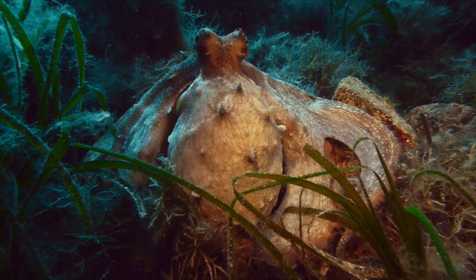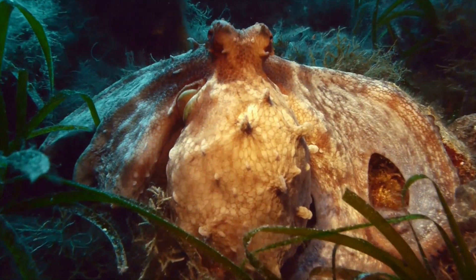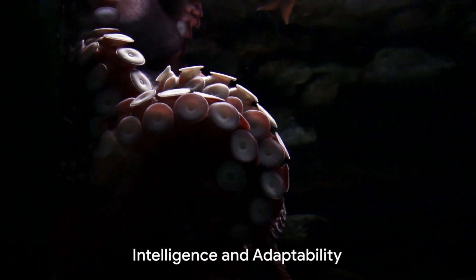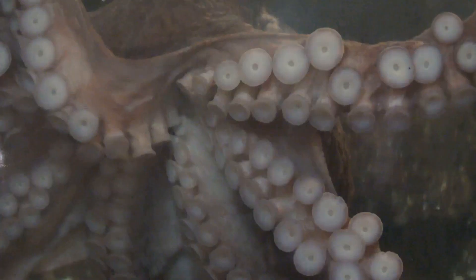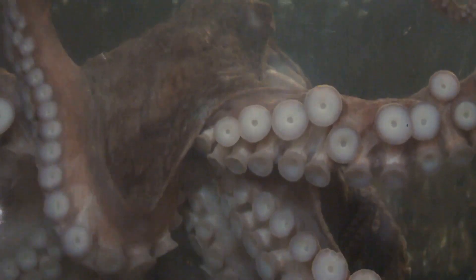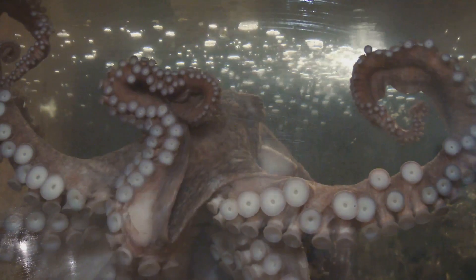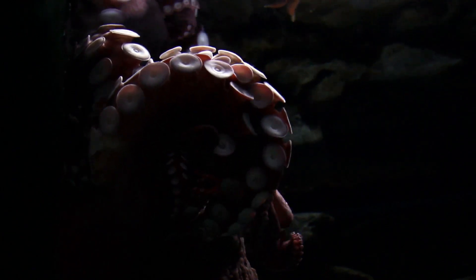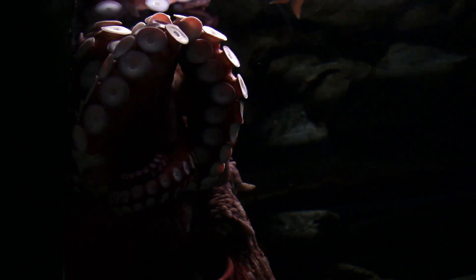But the octopus is not just another pretty face in the ocean. It possesses intelligence, adaptability, and a few tricks that would make a magician envious. They are known for their problem-solving skills, with some species demonstrating the ability to open jars and navigate mazes. They can also remember visual cues, showing a level of learning and memory capability that rivals many land animals.